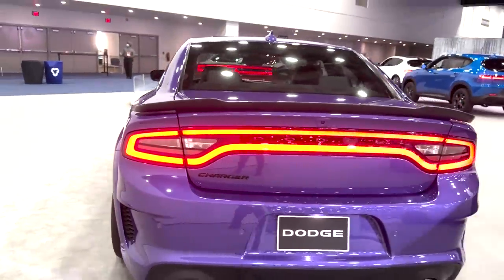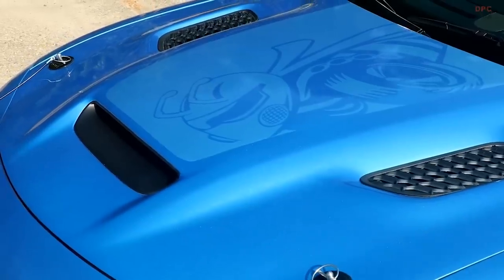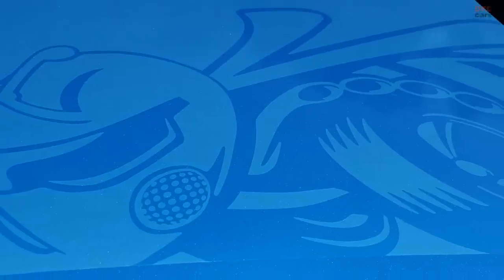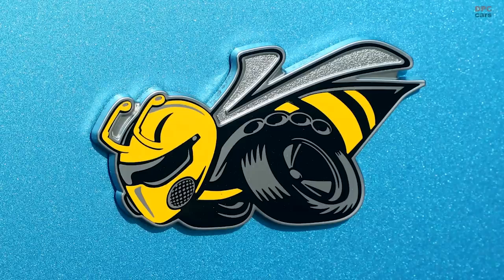Each of them features Super Bee badging on the grille and front fender, with graphics on the hood scoop and rear fenders — blue with the B5 blue, and white with the Plum Crazy. On the SRT hood there's a black Mopar hood pin kit, and the rear gets SRT black exhaust tips.